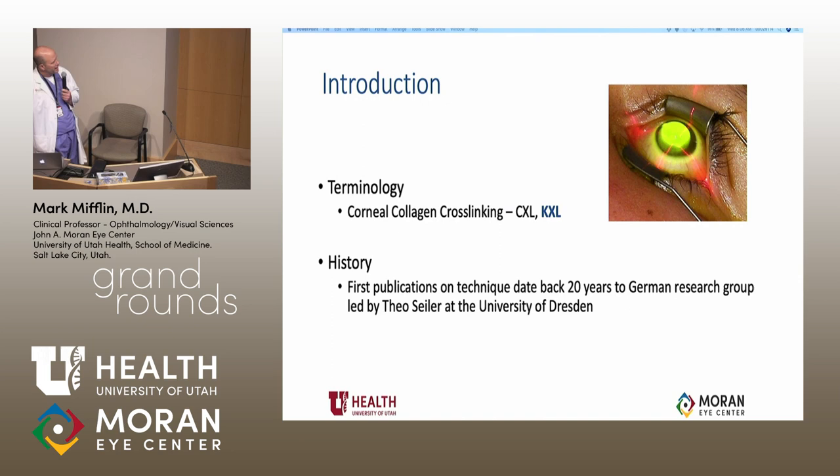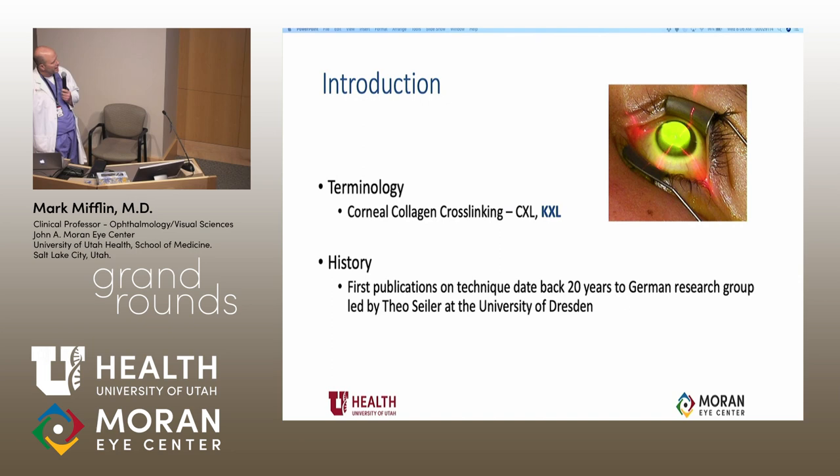It's not 100% effective, but it's very effective. I use the abbreviation KXL — CXL is too close to contact lens in charting and gets mixed up. The original work was done by Theo Seiler in Germany, and it's been 20 years since crosslinking using riboflavin was invented.